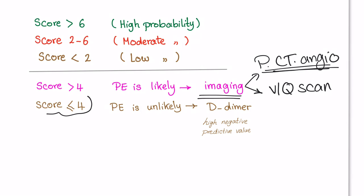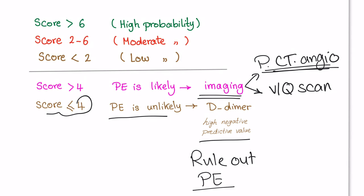If the score is less than four, PE is unlikely. We need a test with high negative predictive value to rule out pulmonary embolism — such as D-dimer, or we can do ultrasound of the deep veins of the leg. These were the Wells criteria for pulmonary embolism. Please subscribe to get new videos every single week. Enjoy studying medicine because medicine is so cool.